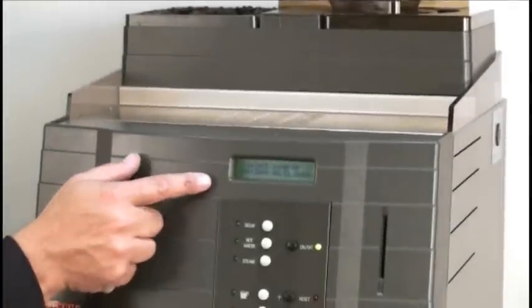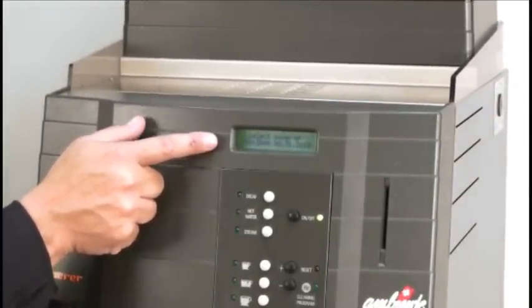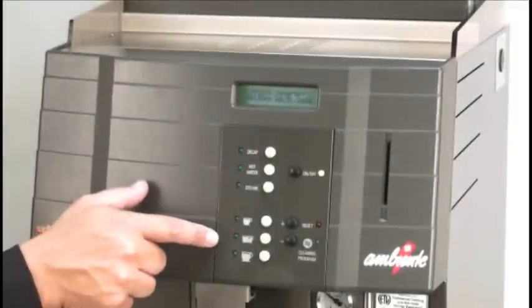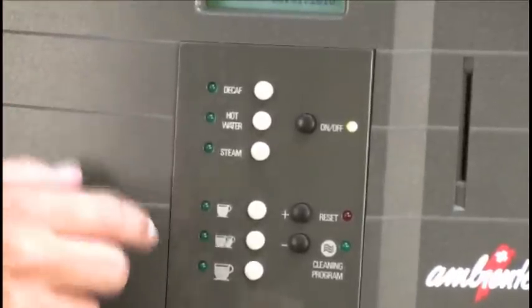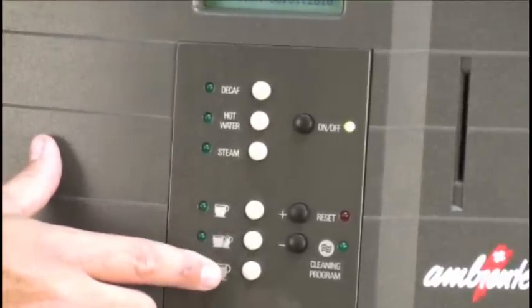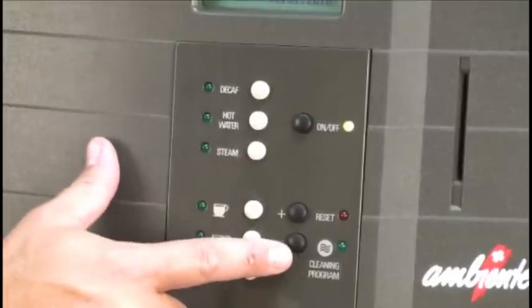On the display panel, you'll notice a display screen that notifies the operator of any issues with the machine and also helps reduce operator errors. The button panel contains nine buttons that activate everything from the use of decaf to hot water to steam to the automatic grinding, tamping, and brewing of various espresso shots. There's also an on-off button as well as a cleaning button to activate the cleaning cycle.